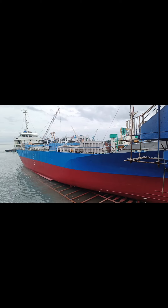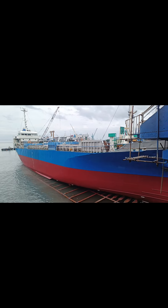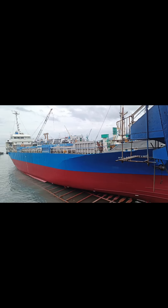Slipway drydocks are often used for smaller vessels such as fishing boats, yachts, or smaller commercial ships. They are cost-effective compared to traditional drydocks and provide a convenient way to access the hull for maintenance or repair work.